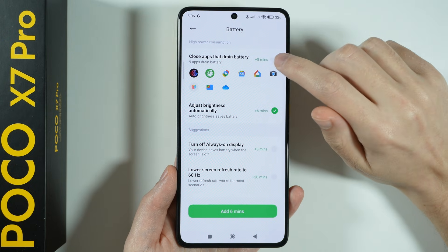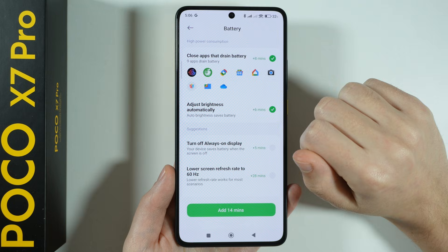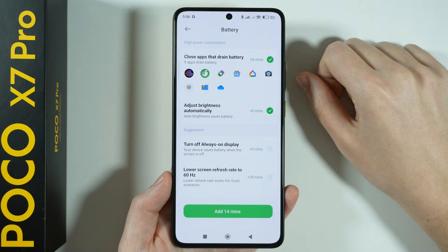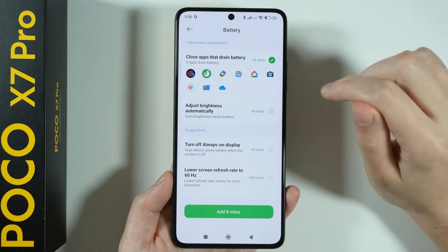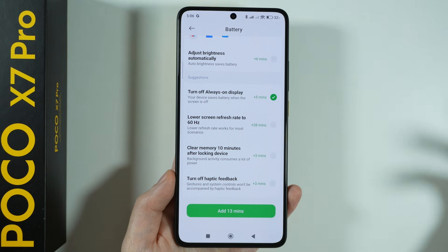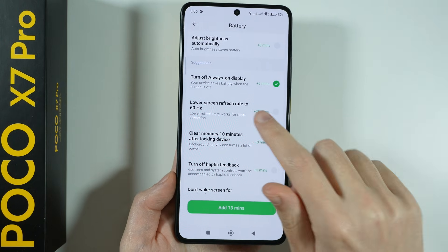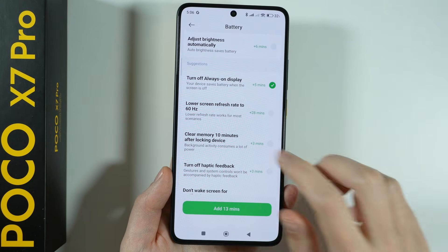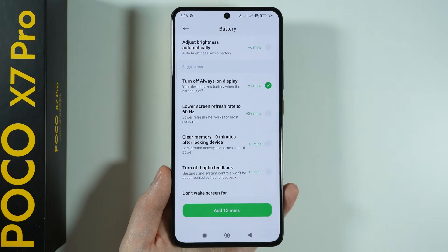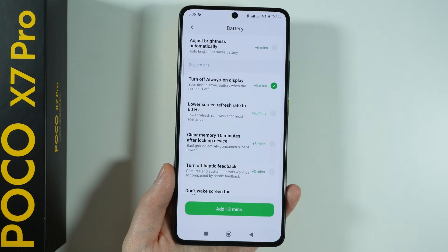We can choose which suggestions we agree to — I'm going to agree to closing those apps. We can also enable automatic brightness, which helps with battery life. We can also disable the Always On Display option. Another suggestion is to lower the screen refresh rate to 60 Hz; however, I'm not going to do that because I want to enjoy smooth screen transitions and scrolling, so I prefer 120 Hz even if it drains the battery a little bit faster.